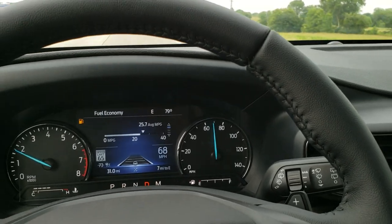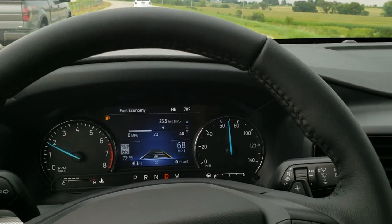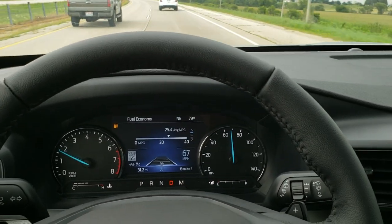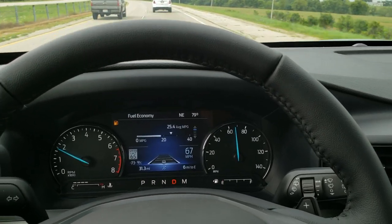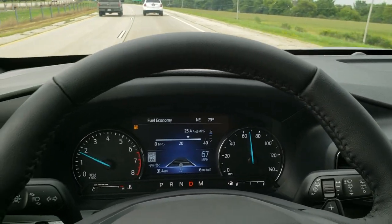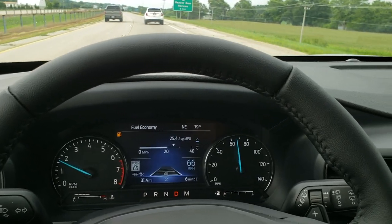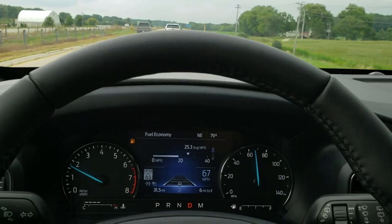It's an XLT with leather, backup camera, blind spot monitoring, and it's a six-passenger. First off, the ride is very smooth in this vehicle. Seats are nice and plush, the steering wheel is leather-wrapped, very comfortable. There's not a lot of blind spot area — there's lots of glass inside this vehicle so you can see all the way around.